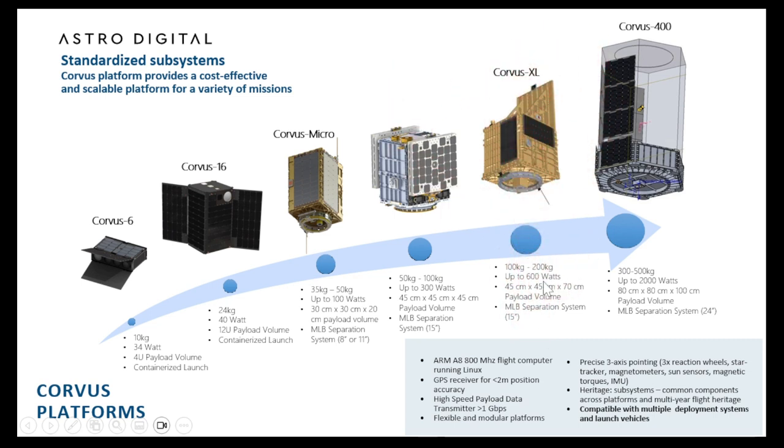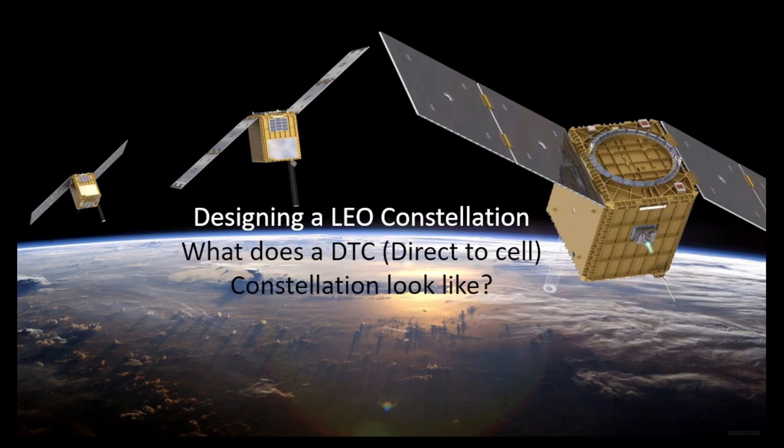Corvus Excel is an inter-satellite link mission using laser comm. As mentioned earlier, to communicate between constellations and between each spacecraft, we can use laser or KA-band. In this case, it's a demonstration of the laser communication system. Bringing that to the topic of the day: how do we design a LEO constellation, and what does a direct-to-cell or direct-to-device — in this case, maybe an IoT device — look like?